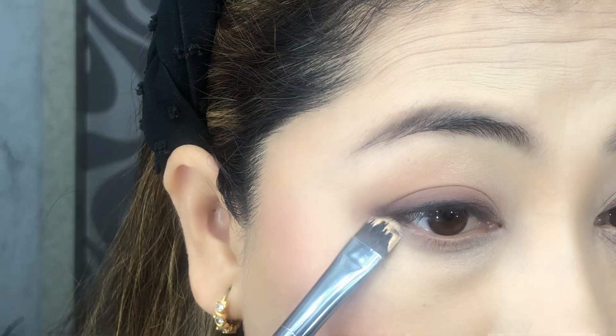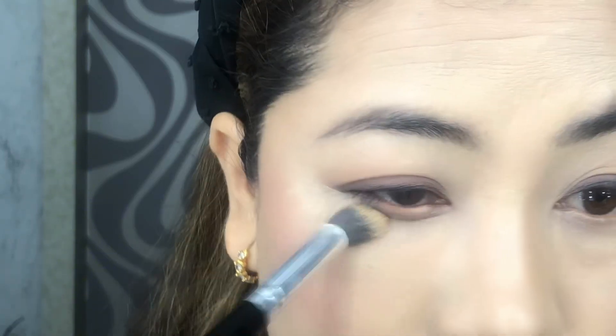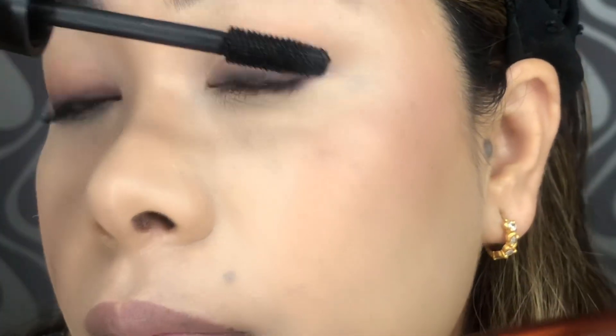After I'm done with both eyes, I'm taking a flat shader brush with a little bit of concealer to clean the lower lash line and blending with the same blending brush. I've also smudged the lower lash line with the same dark brown eyeshadow, and then I'm going in with the Technique Megalast Mascara.